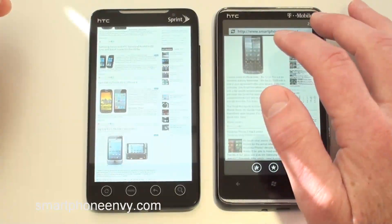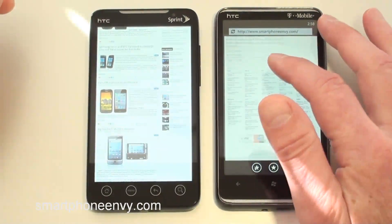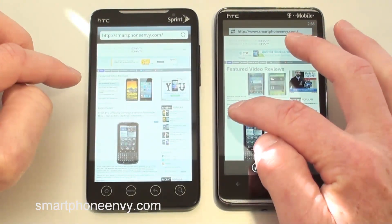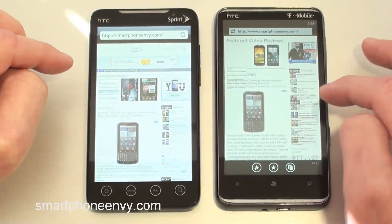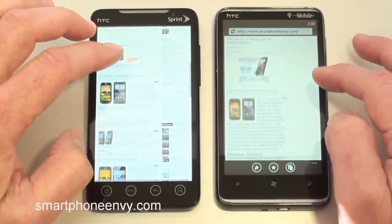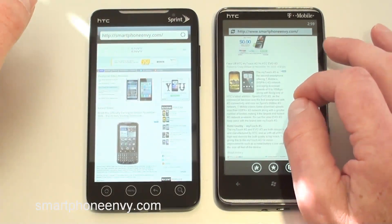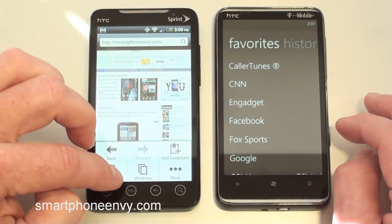The HD7 is fully loaded. As far as scrolling goes, this is the smoothest phone I've ever used — it's absolutely amazing how smooth it is. But you can see the featured video reviews text is off to the left instead of next to the pictures like it's supposed to be, and there are formatting issues on the right as well. It didn't render the page very well. It does double tap to zoom and pinch to zoom, but doesn't reformat or re-wrap text to fit the window.